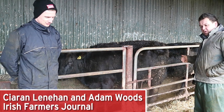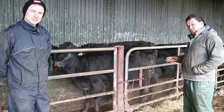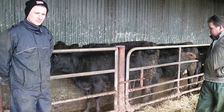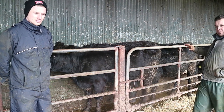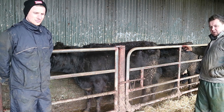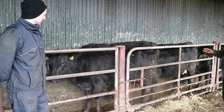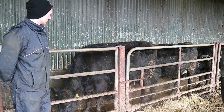We have some heifers in the crush that are about four or five weeks off calving. I'm just going to ask Ciarán a few questions about body condition score on these cows — what the areas we look at in terms of managing and assessing body condition on a suckler cow.